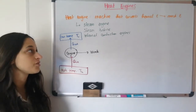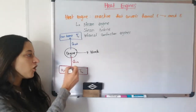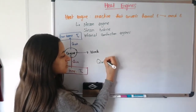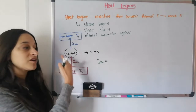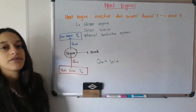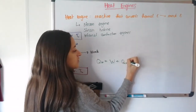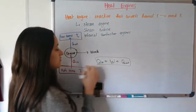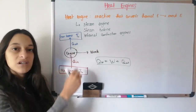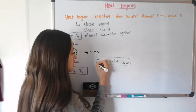Because of the conservation of energy — the law we saw last class — all of the energy we put in, Q in, is divided into two: some of it becomes useful work, and the rest is heat that goes out as Q out. So the equation holds: Q in equals W plus Q out, because all energy either goes towards producing useful work or towards producing waste heat that exits the engine.